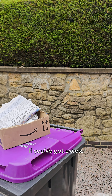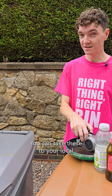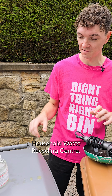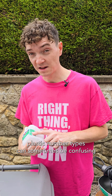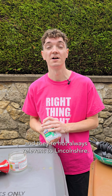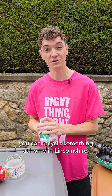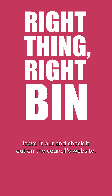If you've got excess recycling or other things you want to recycle, like electronics, scrap metal or wood, you can take these to your local household waste recycling centre. Labels on packaging saying 'widely recycled' or with different plastic number types can sometimes be confusing and they're not always relevant to Lincolnshire. So if you're ever in doubt about whether or not you can recycle something at home in Lincolnshire, leave it out and check it out on the council's website.